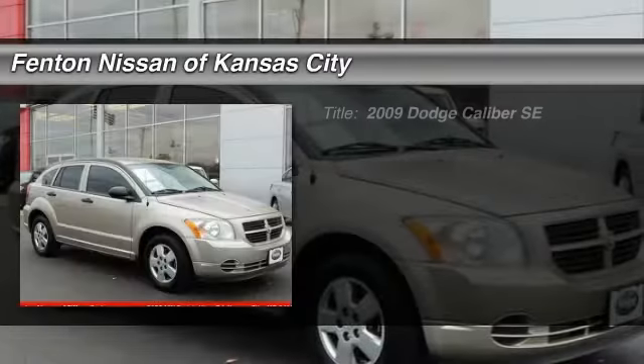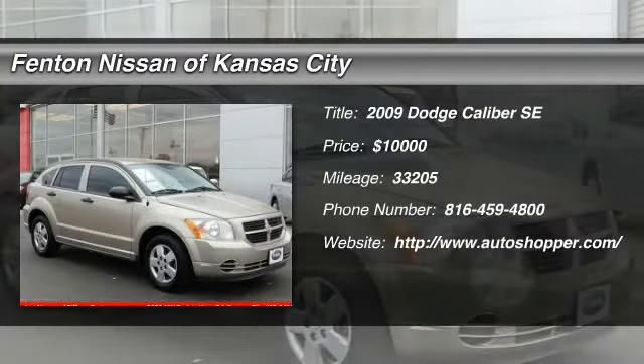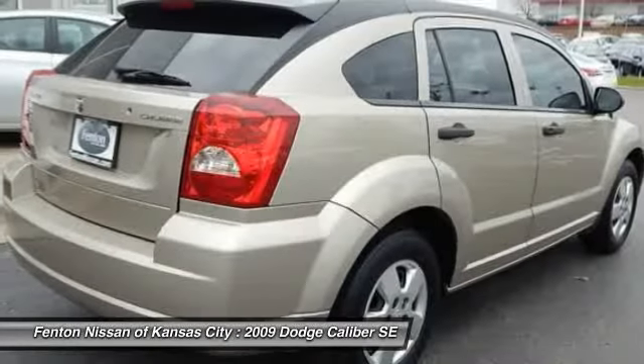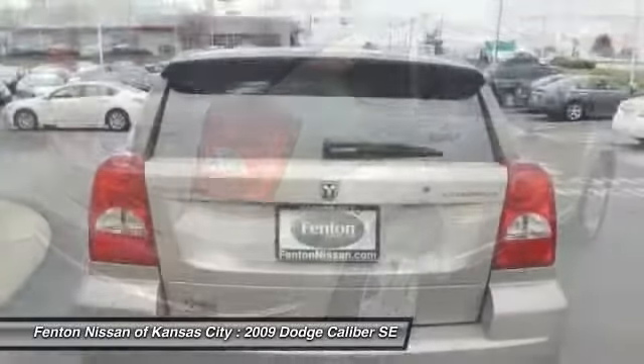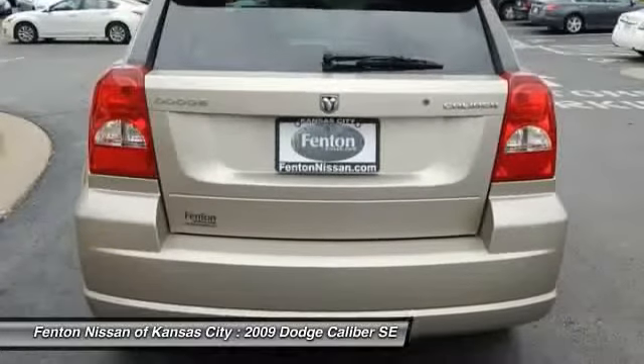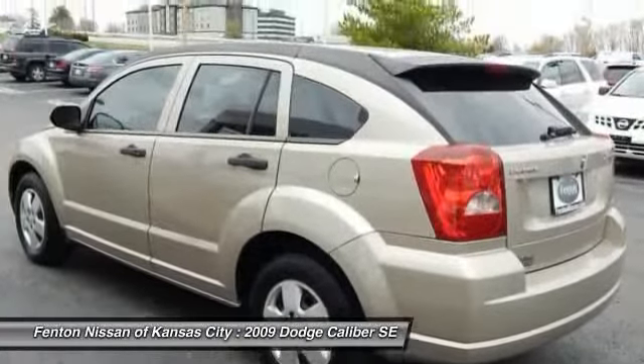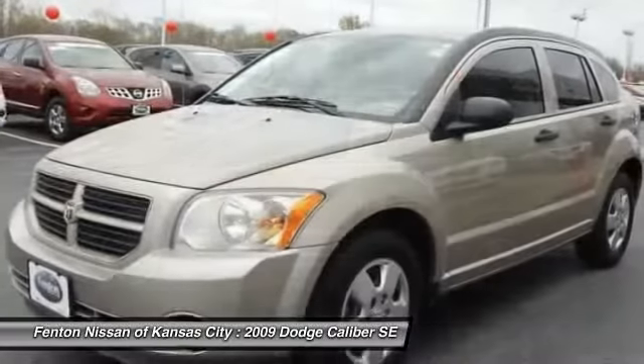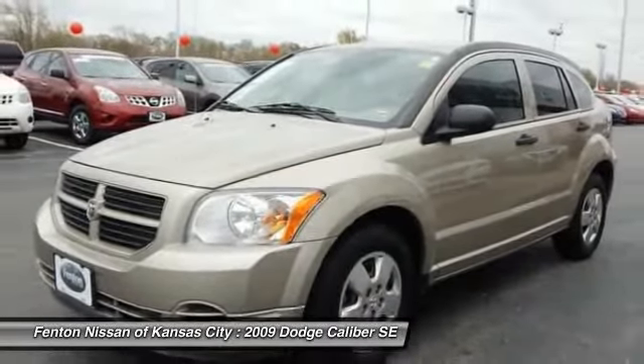The 2009 Dodge Caliber. The Dodge Caliber is unique inside and out. Its sassy, smart exterior styling combines with numerous clever interior features, such as a flip-out iPod holder and a chilled glove box compartment. You'll love the smoothness of the transmission and the quietness of the cabin.